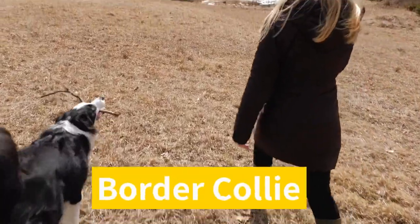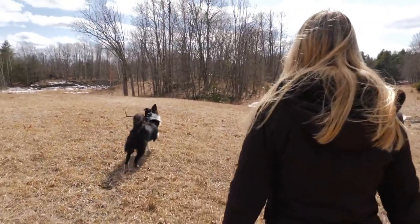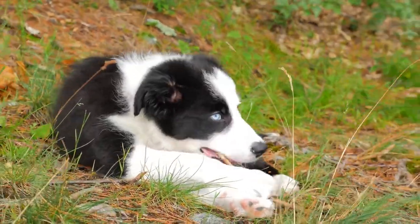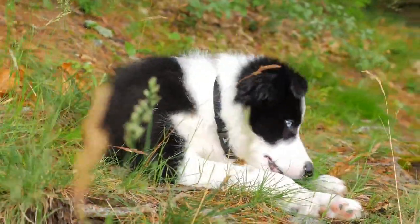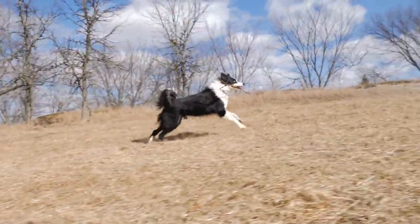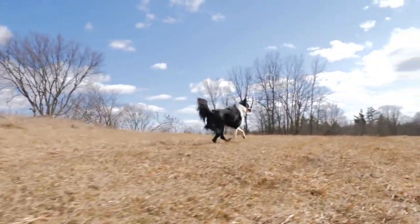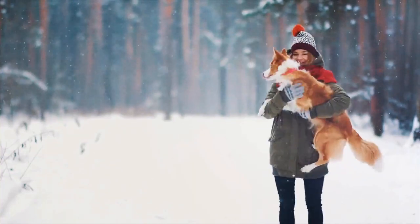Border Collies are one of the most popular breeds of herding dogs. This active breed originated in Scotland and is known for being exceedingly active, particularly as puppies. While they may live in an apartment, Border Collies thrive in a larger yard or on a farm with plenty of land. When they are doing what they were bred to do, they like running and have an autonomous personality. They rely on their family for social interaction and, if given the chance, would happily cuddle up in your lap. If you want to train a dog, Border Collies are one of the most straightforward breeds.